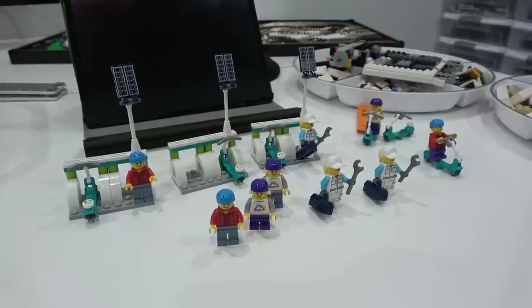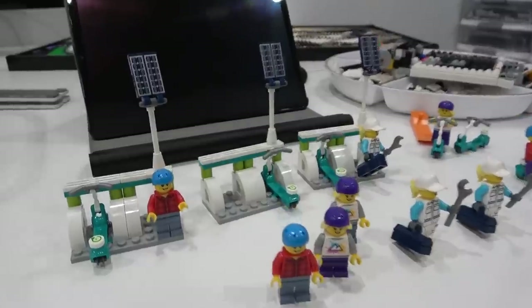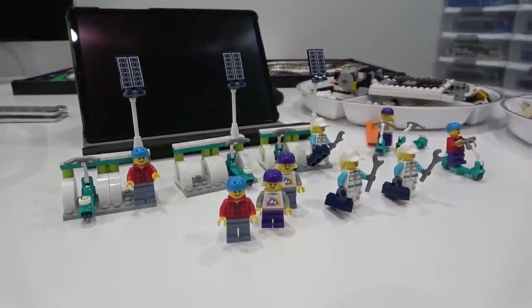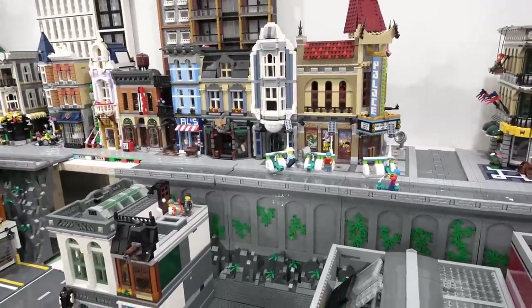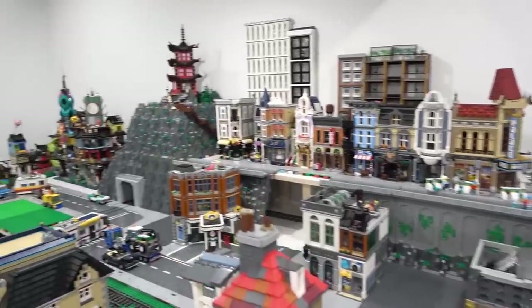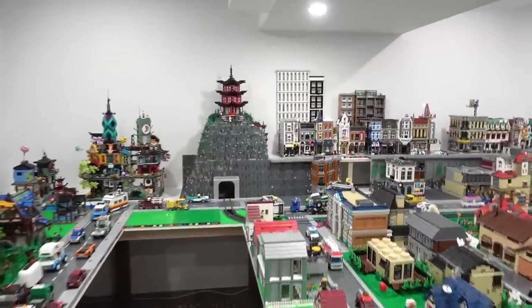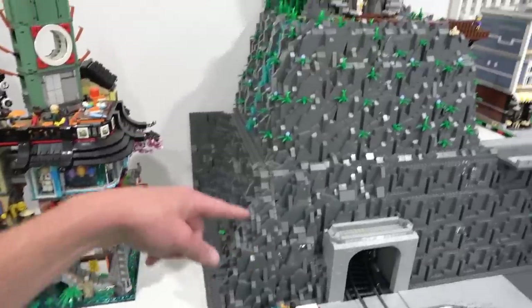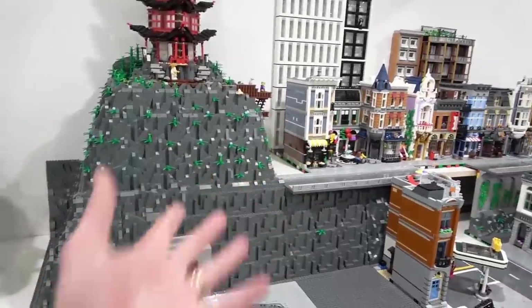I want to show you these really quick — we made all of our electric scooter packs. We've got three of them: nine minifigs, six scooters, and three docking stations. Eventually these docking stations and scooters will be around the city. I still need to figure out how we're going to build our staircase to bring minifigures to the top, and also how to conjoin our staircase on the Ninjago side of things — we built one staircase for the mountain but we still need to build another one.